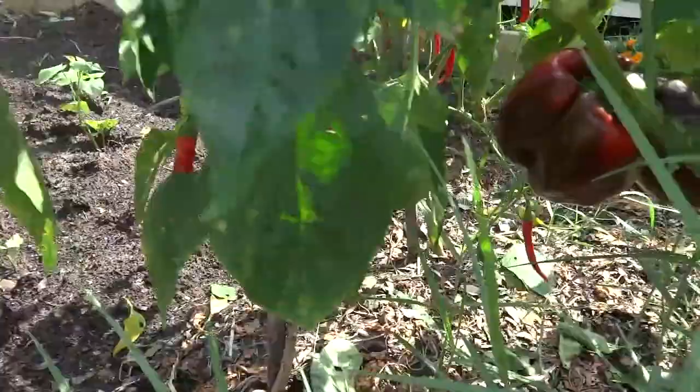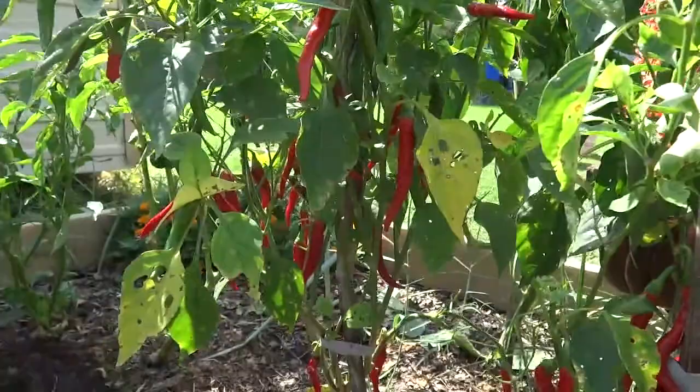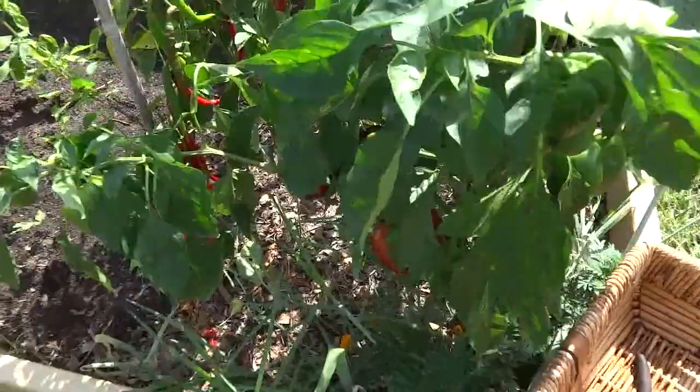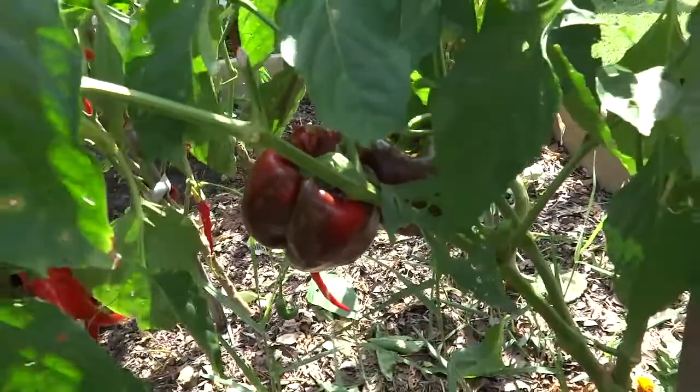I have other bell peppers to harvest, and cayenne peppers — all manner of cayenne peppers ready to go. Haven't decided what to do with them yet. I could dry them out and make my own ground cayenne pepper, or put them with vinegar for soups in the wintertime — basically a hot sauce. Let's get in here and harvest this red bell pepper.